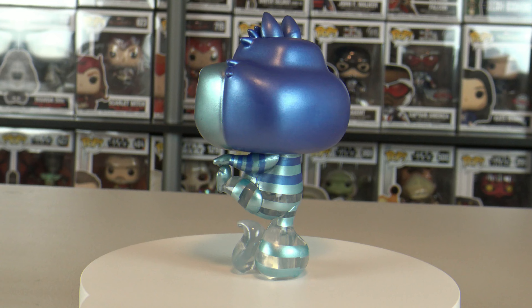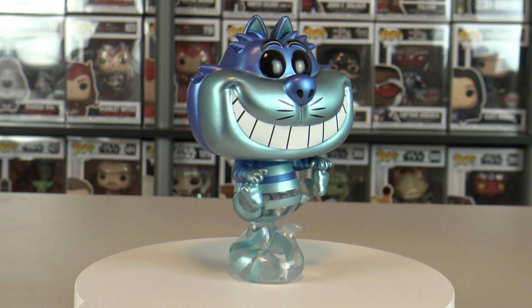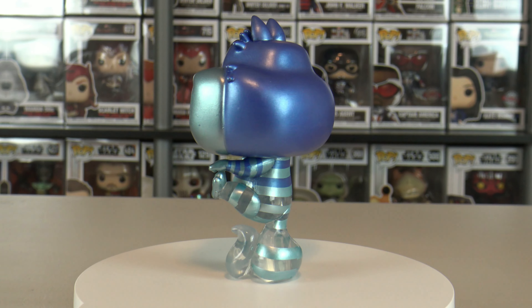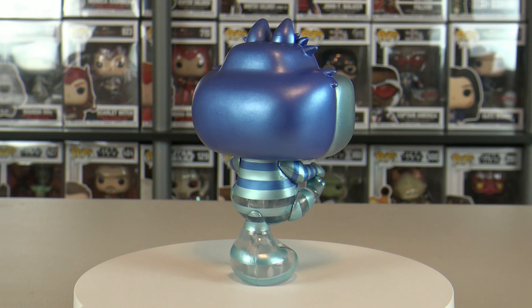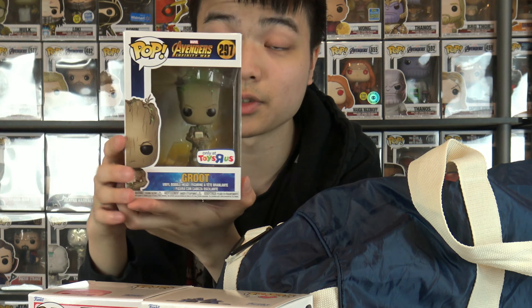All the proceeds when you buy a Make-A-Wish pop go towards helping children in need and fulfilling wishes. Knowing that the money goes to a good cause, I've been buying pretty much every single Make-A-Wish character they've been putting out, so this was definitely another one to add to the collection. We got Groot — Infinity War Groot, the teenager. He's holding the phone, playing the video game. He is a Toys R Us exclusive.